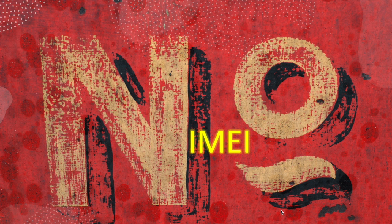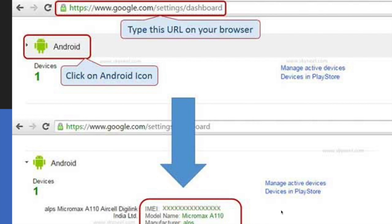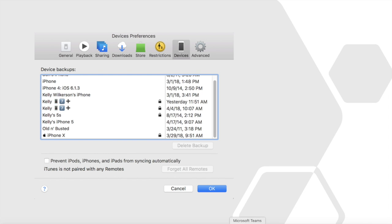If you don't have an IMEI number and can't track anything, there are still options. For Android devices, go to the Google Dashboard where you can see a list of all devices associated with your account — you can find your IMEI number there. For Apple devices, go to iTunes, then Device Preferences, and under Devices you can find your IMEI number as well.